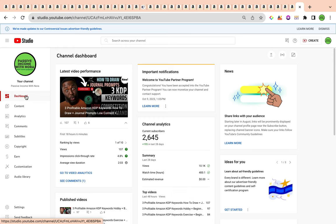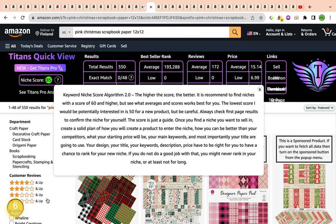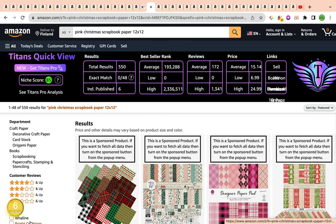The first keyword for today is pink Christmas scrapbook paper 12x12. This is a super profitable keyword — all the profitability metrics indicate that. It has a strong keyword niche score of 85 by Self-Publishing Titan's Chrome extension, and a keyword niche score of number six by Amazon Scout Pro Chrome extension, categorizing this as a nice niche. Total results are under 1,000, currently sitting at 550. Average bestseller rank is under 300,000, averaging 193,288. Average reviews are 172 and average price is $15.14.